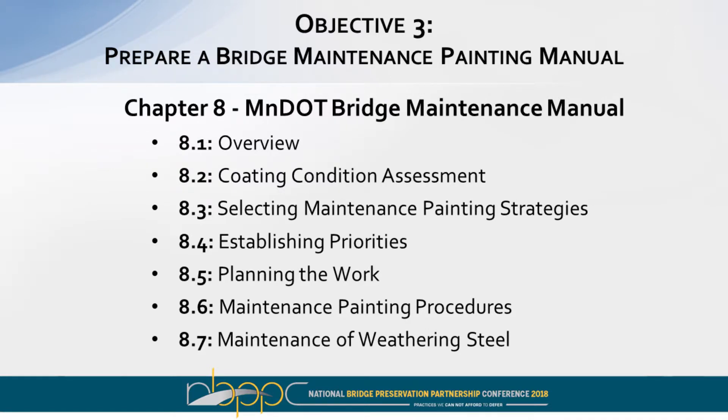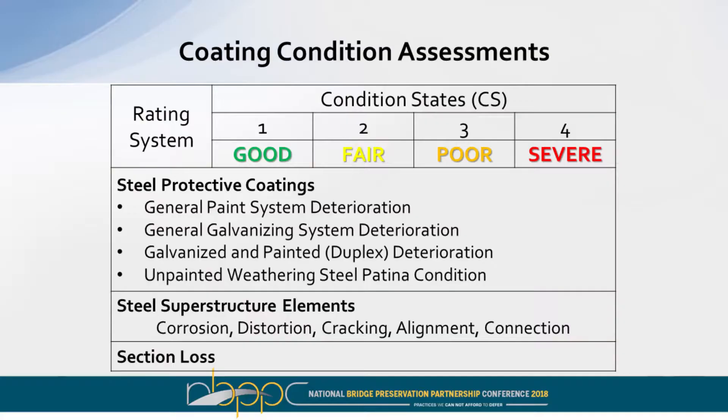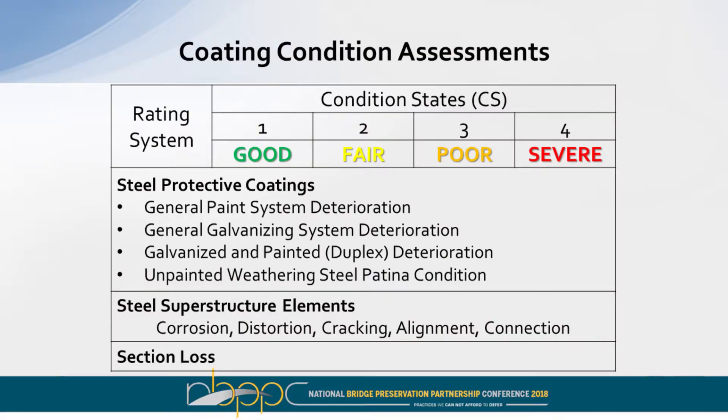The bridge maintenance painting manual was assembled with different sections. Section 8.2 addressed coating condition assessments using a good, fair, poor, and severe rating scale for general paint system deterioration, galvanized systems, and weathering steel — painted or not. The other superstructure elements are also evaluated for corrosion, distortion, cracking, alignment, and connection issues. The assessment also includes section loss for structural integrity, so that developing maintenance programs takes that into account as well.